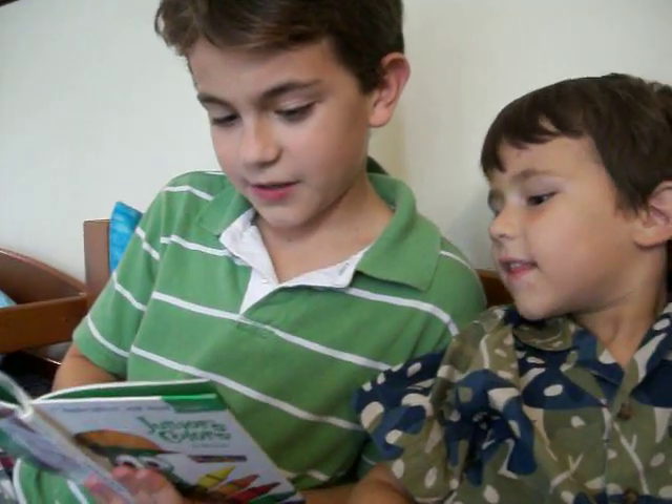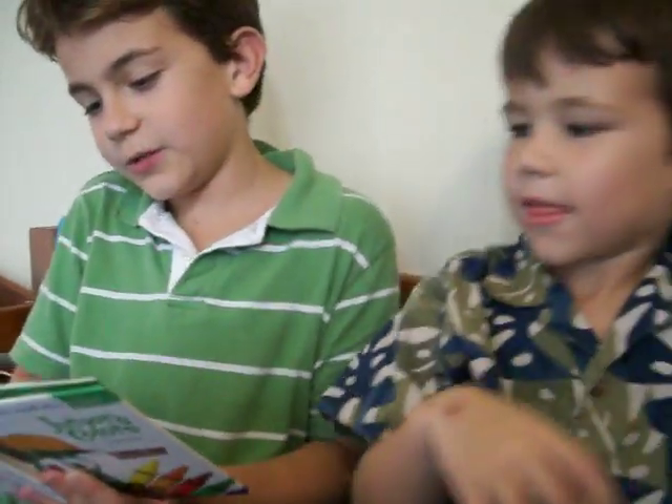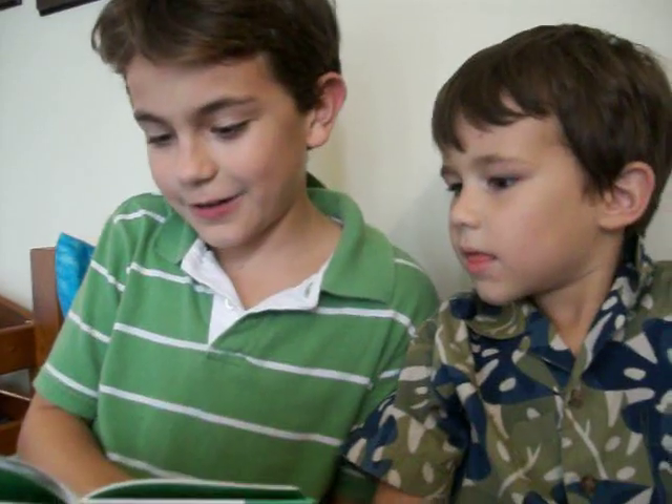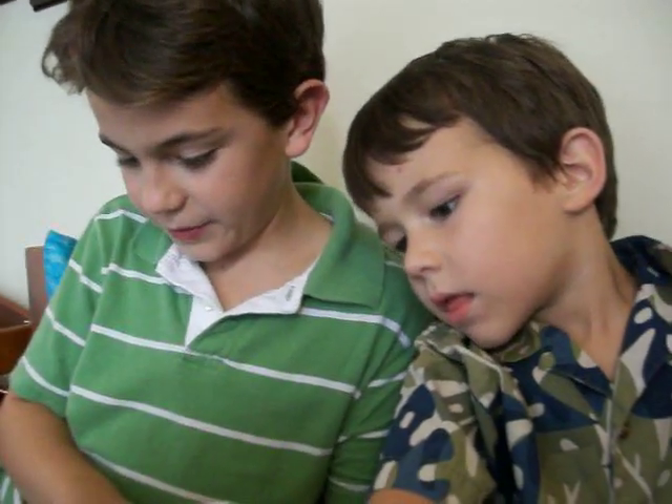Orange is the color of Laura the Carrot, and Lenny and Jimmy Gord, too. It's usually found on the beak of a parrot or Junior's balloon from the zoo.